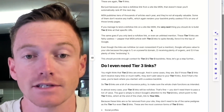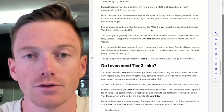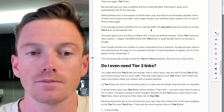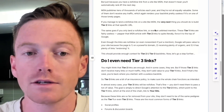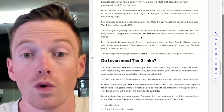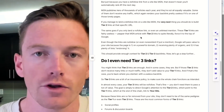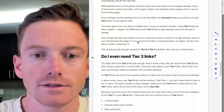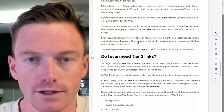If you manage to land a dofollow link on a site like MSN, the very next thing you should do, almost every time, is build tier 2 links at that specific URL. Don't build them at MSN.com — build them at the actual URL that your link is on. The same goes if you only land a nofollow link or even an unlinked mention. These tier 1 links are generally considered pretty useless even as a nofollow, but if you pepper that MSN article with tier 2 links to force it to the top of Google, you will make Google pass actual value. It will pretty much not ignore the nofollow — it'll actually pass tangible value to your site, even if it's unlinked, because it's on a powerful domain, receives plenty of organic traffic, and now has plenty of links endorsing it, which are your tier 2 links.